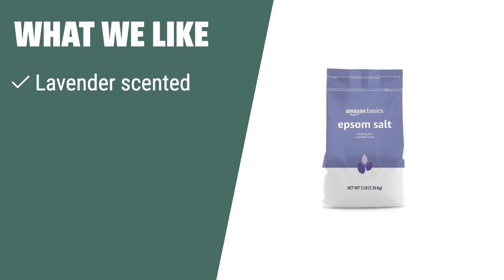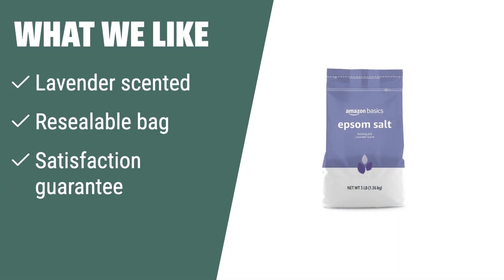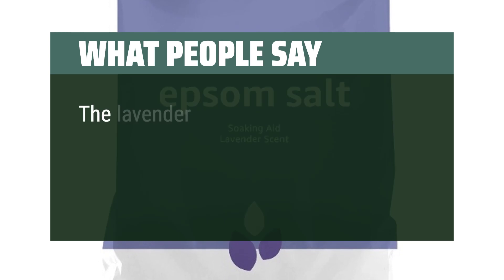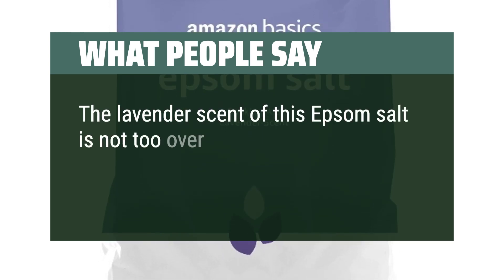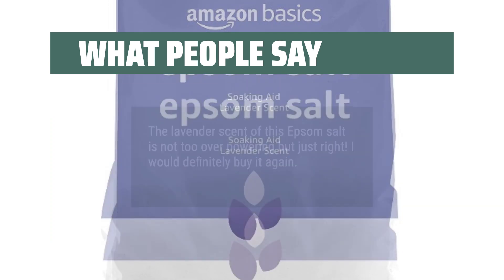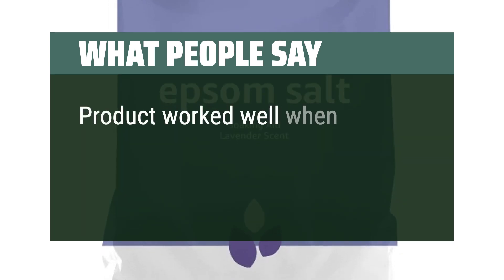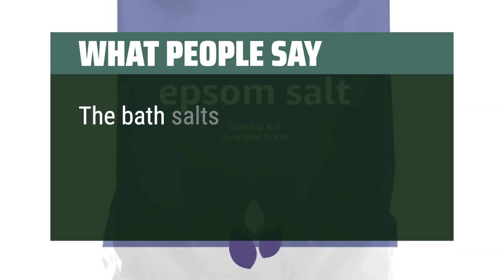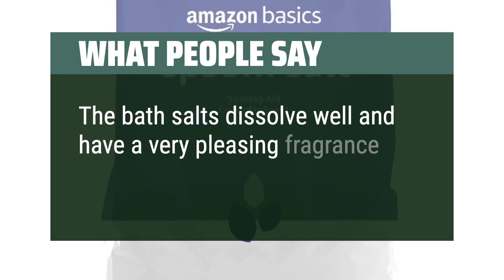What we like: If you are looking for a relaxing bath with lavender scent and a satisfaction guarantee, you should consider this. What people say: The lavender scent is not too overpowering but just right — reviewers would definitely buy it again. The product works well combined with other products for a detox cleanse, and the bath salts dissolve well with a very pleasing fragrance.